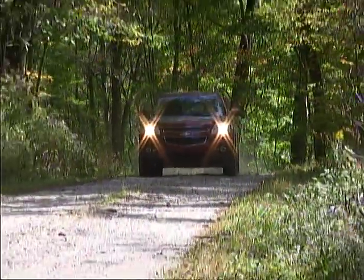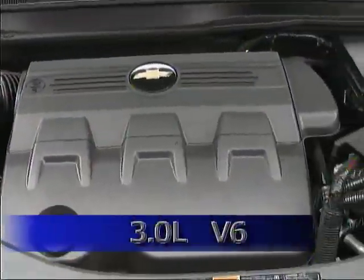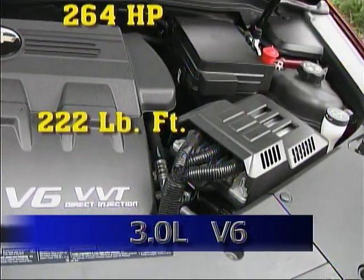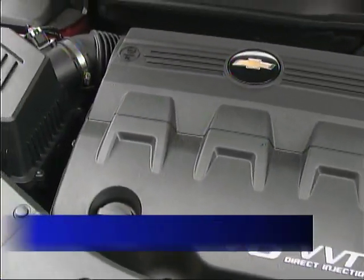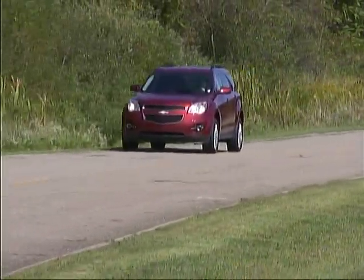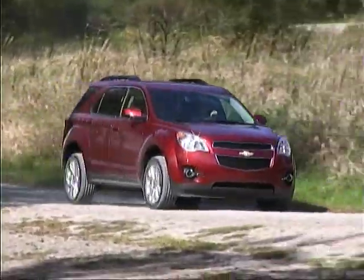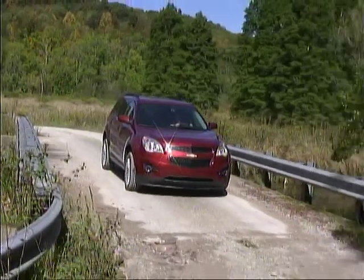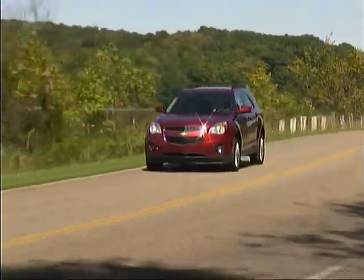We checked out a very well equipped all-wheel drive model with the V6 engine and found it to be quite capable and fun to drive. The V6 puts out 264 horsepower and 222 pound-feet of torque, and it's mated to the only transmission available in the Equinox — a six-speed automatic with sequential manual shifting capability. The setup offers solid, smooth performance under all driving conditions, and our overall fuel mileage came in at right around 24 miles to the gallon.